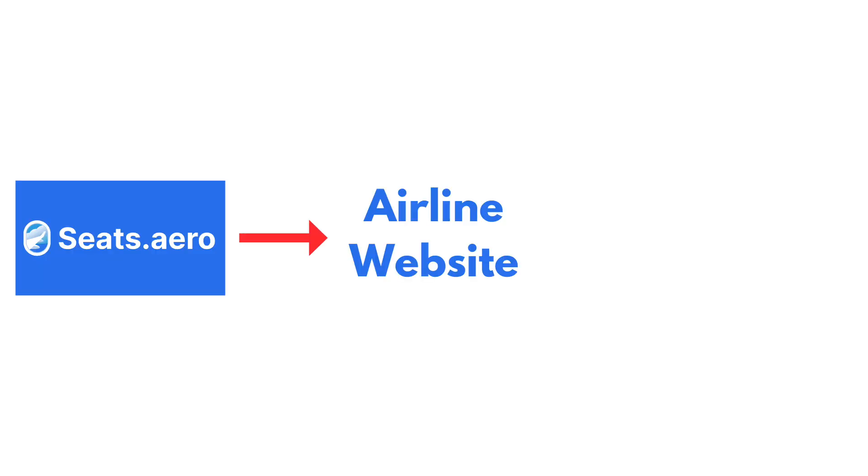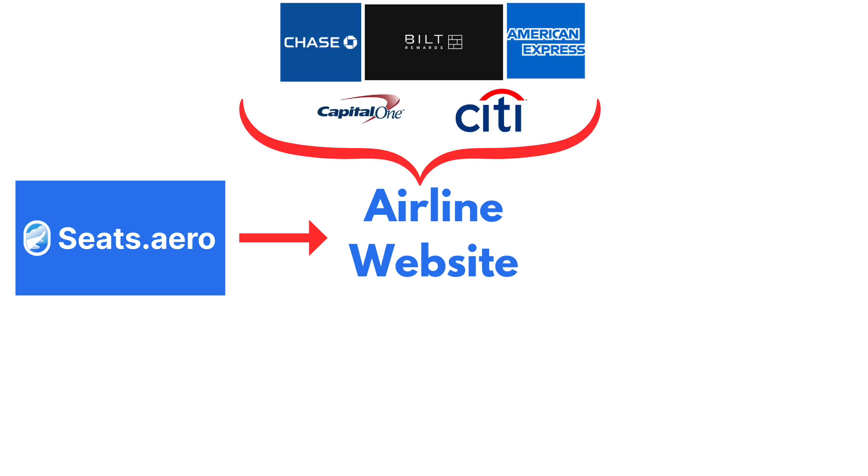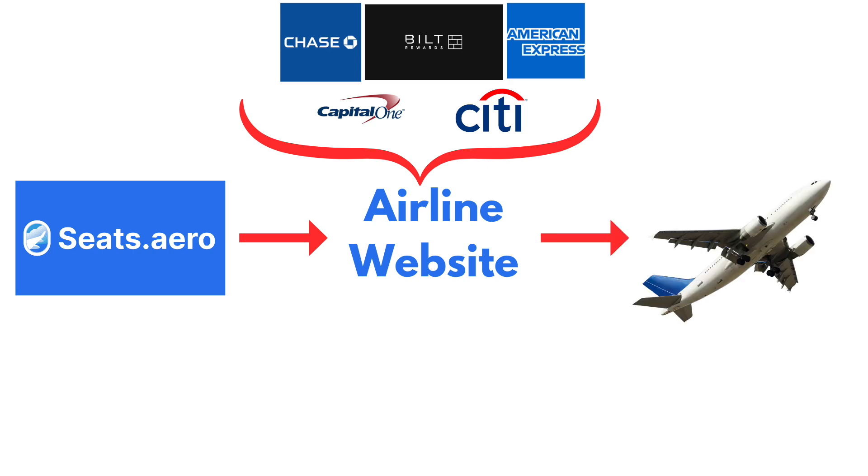It works the same for any of the programs in the list. Select the loyalty program you're interested in and follow the same steps. You find the flight you want on Seats.Aero, use the link to go straight to that flight on the airline website. Once you confirm the flight is still available, you can transfer your flexible rewards points and purchase your flight. The Explore option we just looked at is great, especially when you need to use miles from a specific loyalty program. But if you have a specific flight you're looking for, or you don't want to be limited to a particular loyalty program, then the search function might be more suitable.